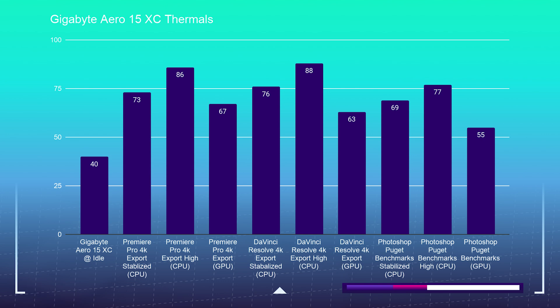It's not insanely quiet, but compared to something like last year's HP Omen or last year's Asus Zephyrus G14, those got up to around 61 decibels of fan noise when running at this type of performance.